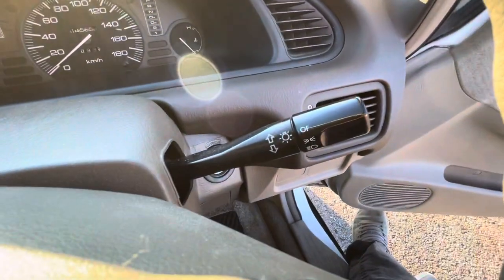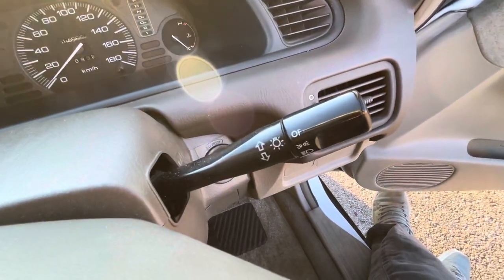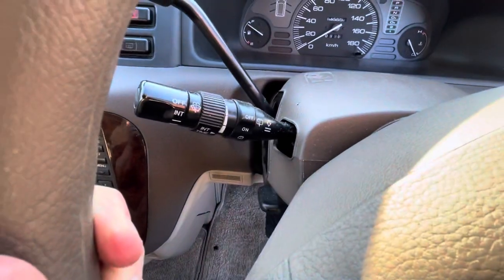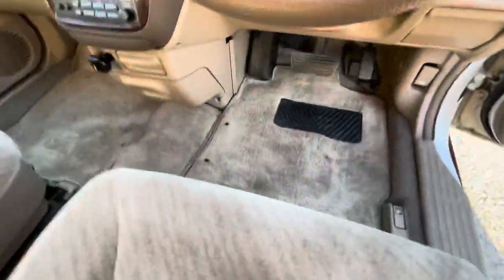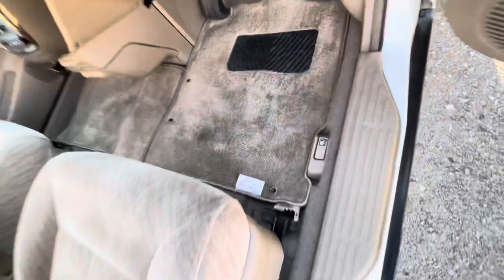Even the lettering on the turn signals is in very, very good shape. There's a coin holder here. I like that leather, man — it's a good touch. It's pretty cool.